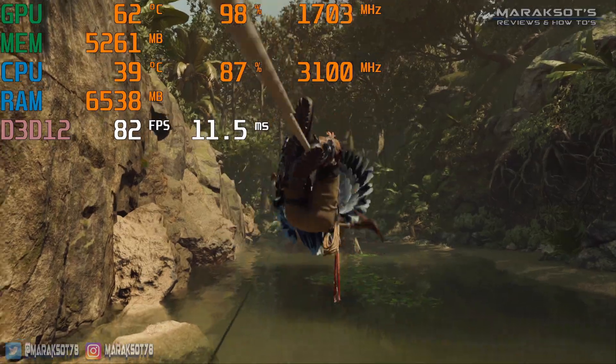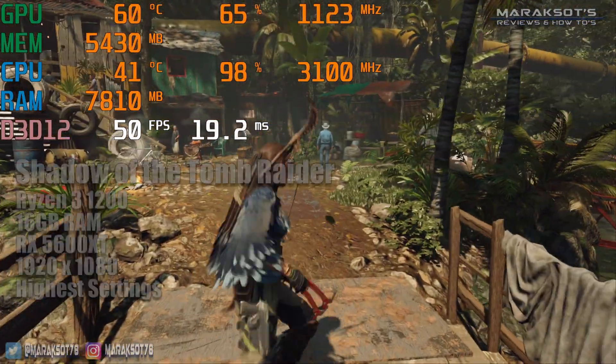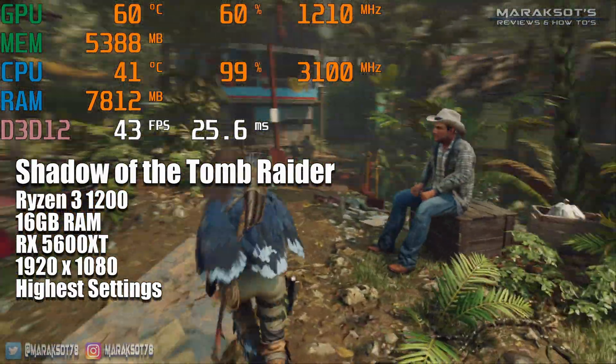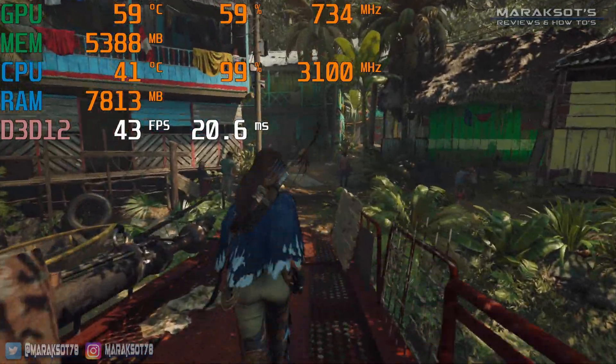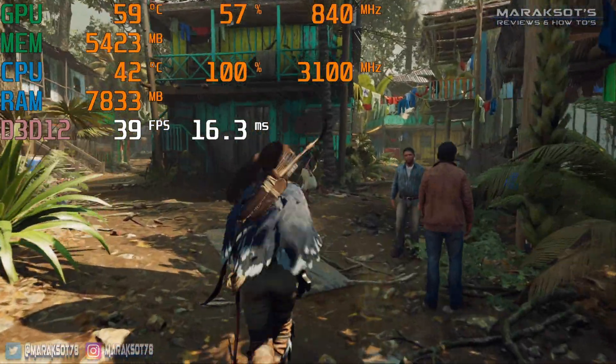As for 16GB of RAM versus 8GB of RAM, I didn't see any performance difference in Shadow of the Tomb Raider by going up to 16GB. GPU and CPU utilization were the same, as was the frame rate.